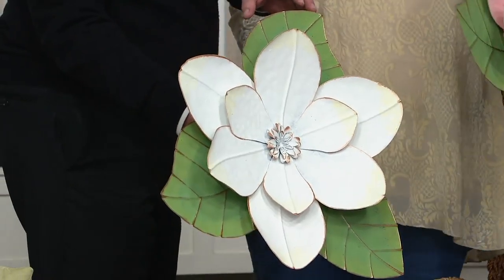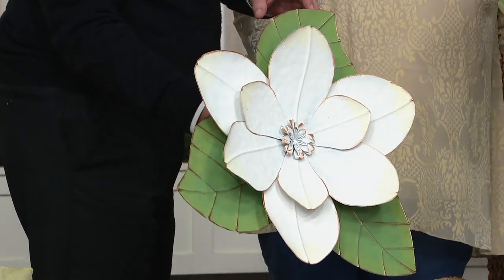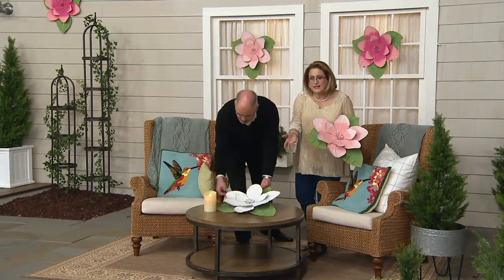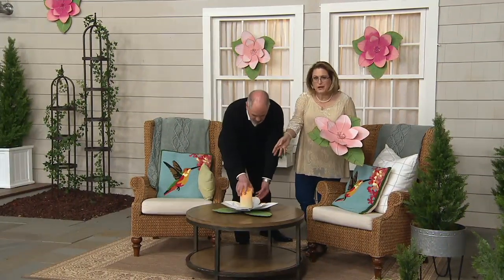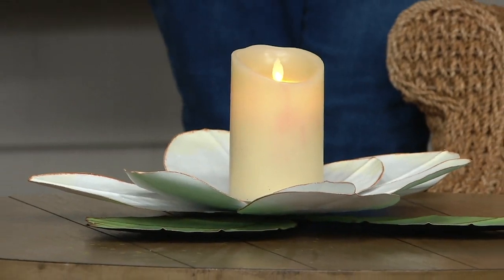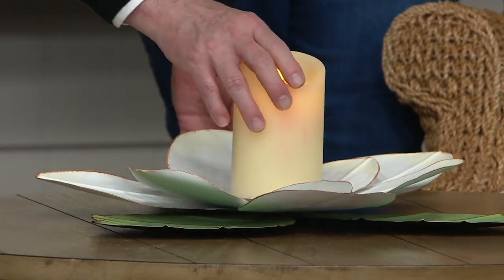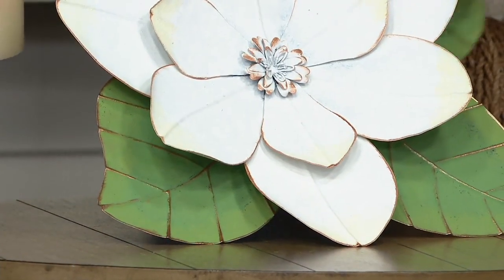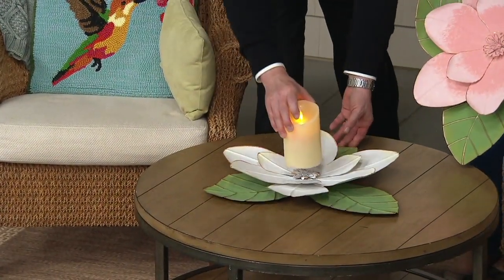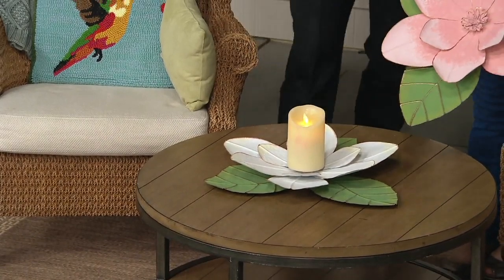Some of our biggest gardening shows are still yet to occur, coming up in the next couple of weeks. Look at all those layers — it's so pretty. All I did was take a Luminara candle and set it in the center right here. That could be a centerpiece in your dining room or out on your patio during the summertime.